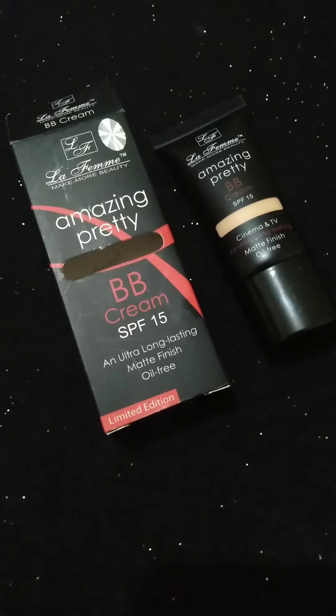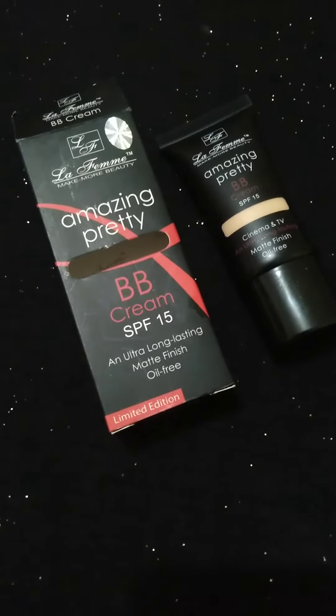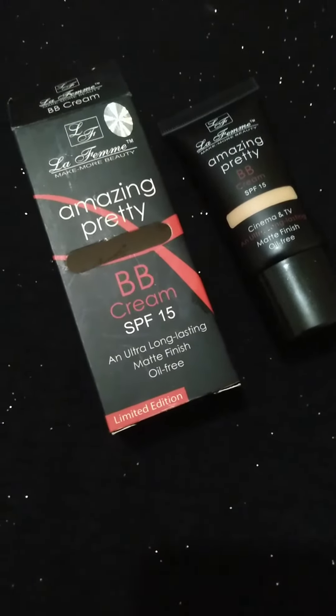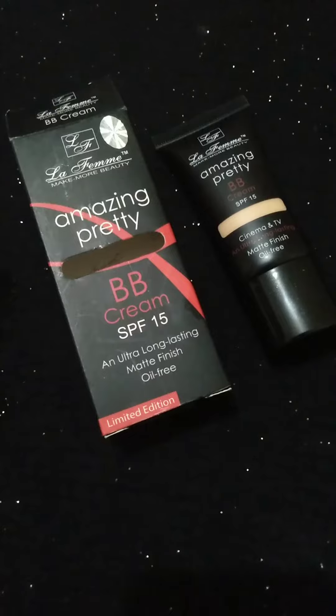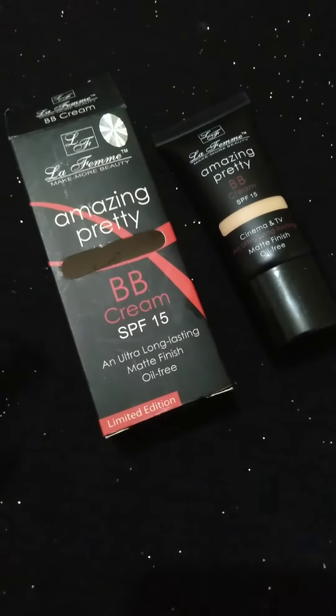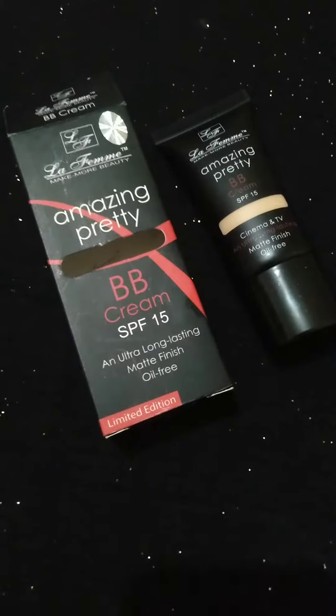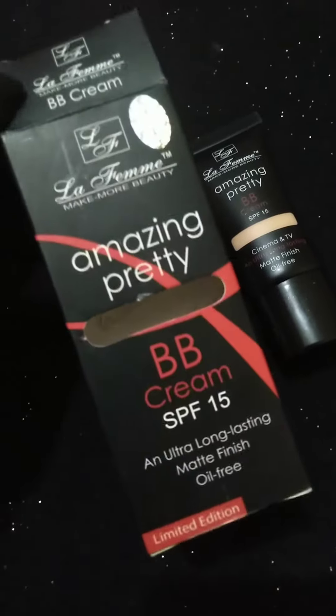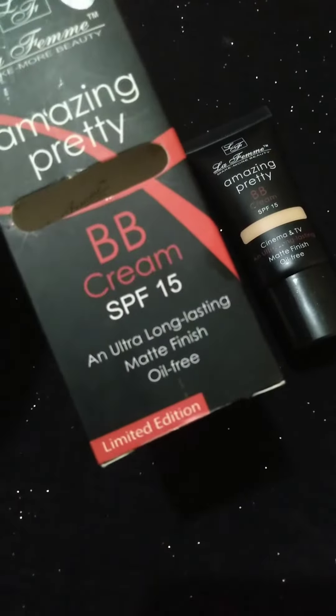Hello everyone, welcome to my channel! Today I'm going to show you the LaFam BB cream. This is one of the best BB creams I have ever used, and I'm going to show you the details so that you can easily buy this one.